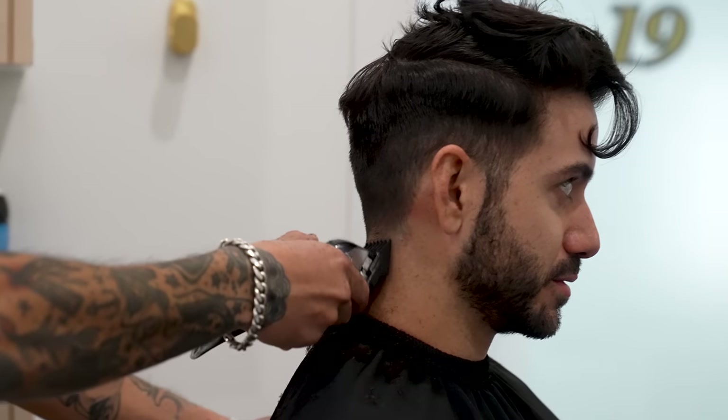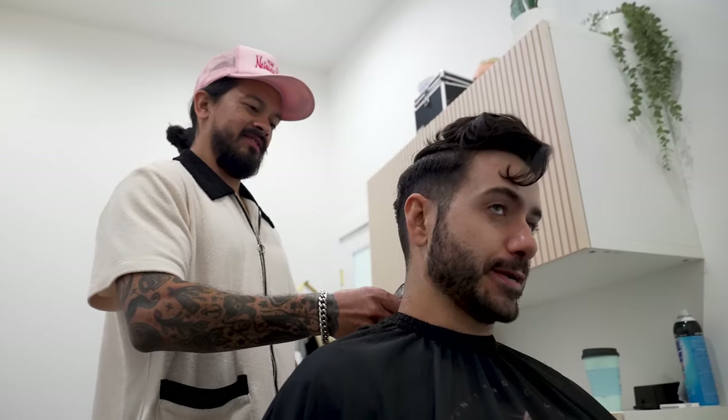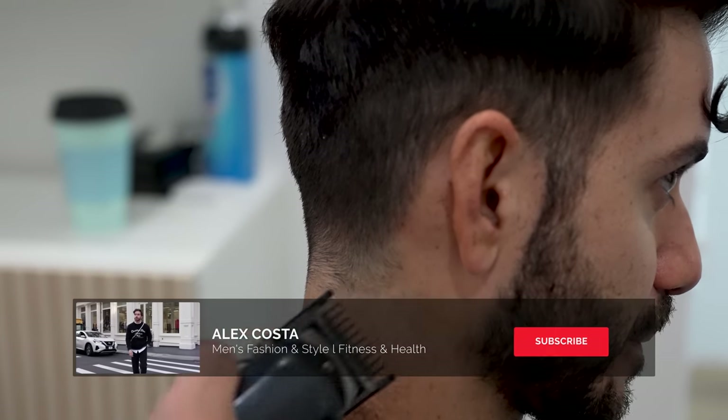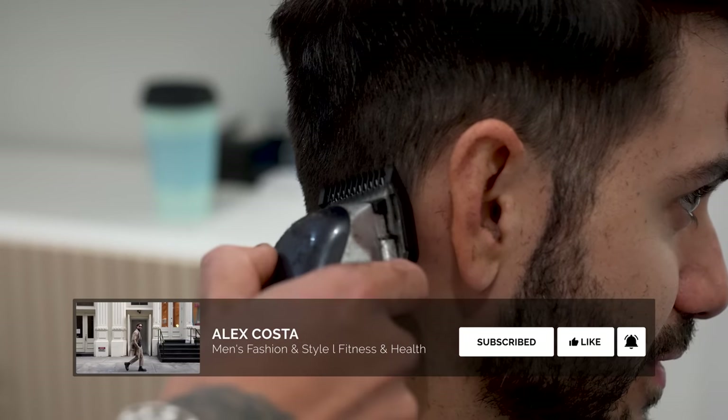Because we're going for a carefree look, a skin fade won't fit in — they're too clean cut. They require a lot of maintenance to look good, and that's not the trend. We're going short on the sides, but no skin fade today.